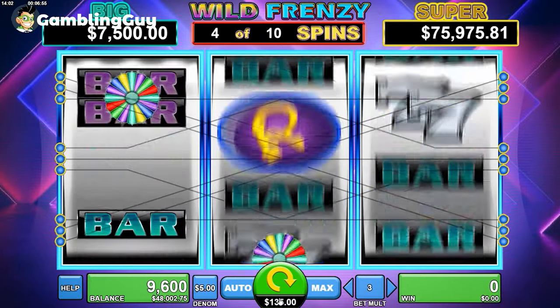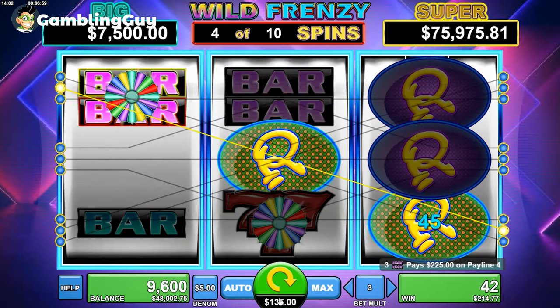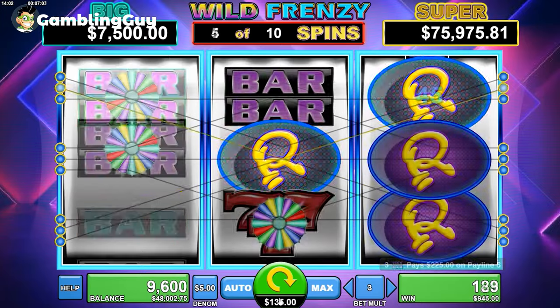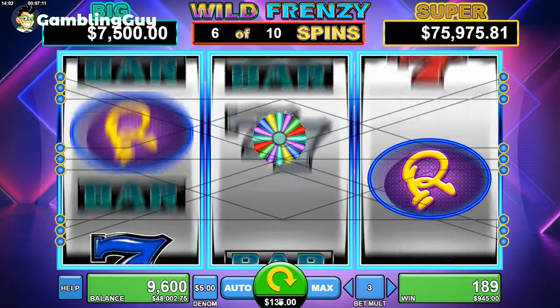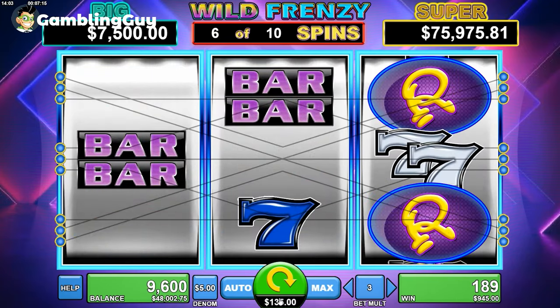These free spins are phenomenally generous. Sometimes my free spin bonuses have gotten me as high as $2,400 on an initial spin where I was only betting seven bucks. It also has other cool things like a way to win money by answering a trivia question. It's very diverse and offers a lot of different ways to play and to win, which is why I love it.